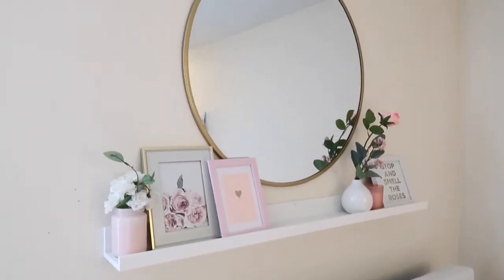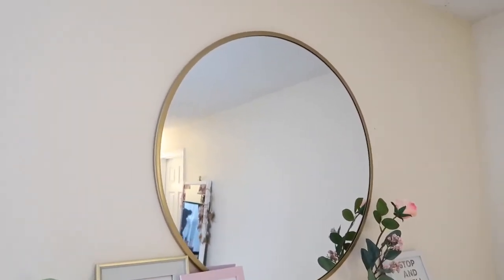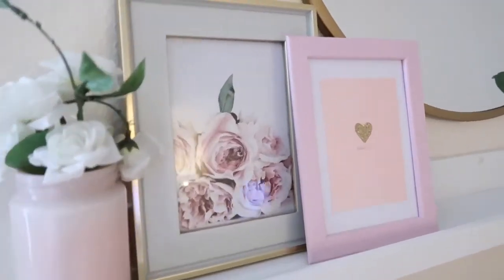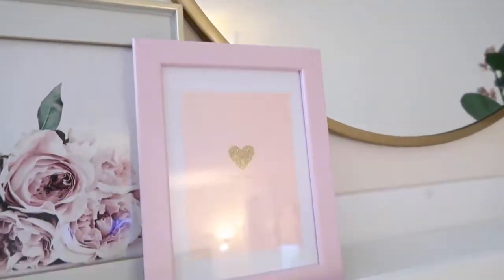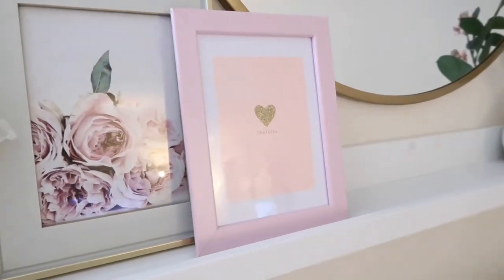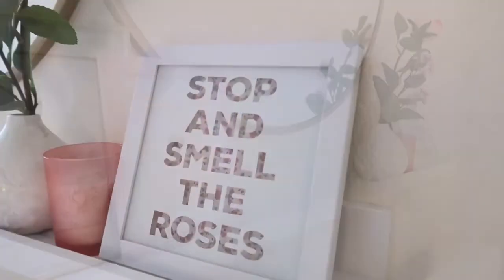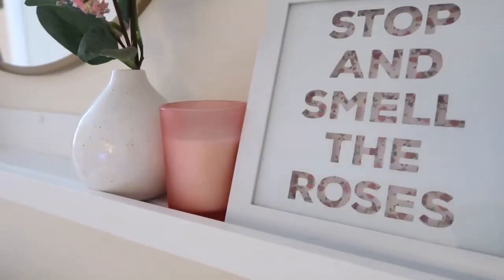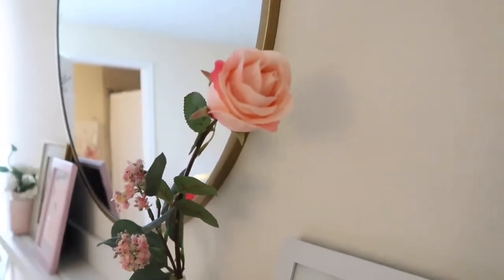Above my bed is a floating shelf — I want to redo this because I don't like how it looks, but I'm still going to show you. I got this mirror from Target for I believe 60 or 80 bucks, then a floral arrangement from Marshall's. I got this frame from Marshall's and the print inside from Etsy. This picture frame is from IKEA, and this card is from my niece for Christmas — it's a gold heart that says 'grateful.' I got this candle from Target, which was actually in the dollar spot, and this vase and rose floral plant from IKEA.